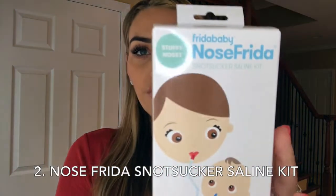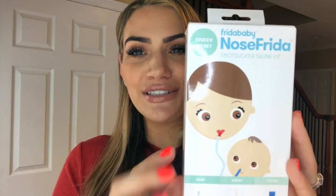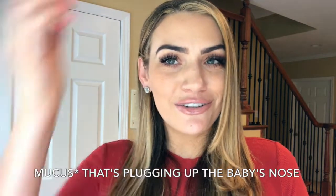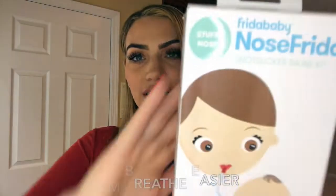The second thing I bring with us overseas for my son is this Frida Baby NoseFrida. It's a snot sucker saline kit. I know it sounds pretty disgusting, but it's been highly recommended by many moms, which I trust. The kit includes one aspirator, natural saline spray, and hygiene filters. The replacements help loosen up dry boogers so snot can come out. If they're congested and need help, this is the best product to have.